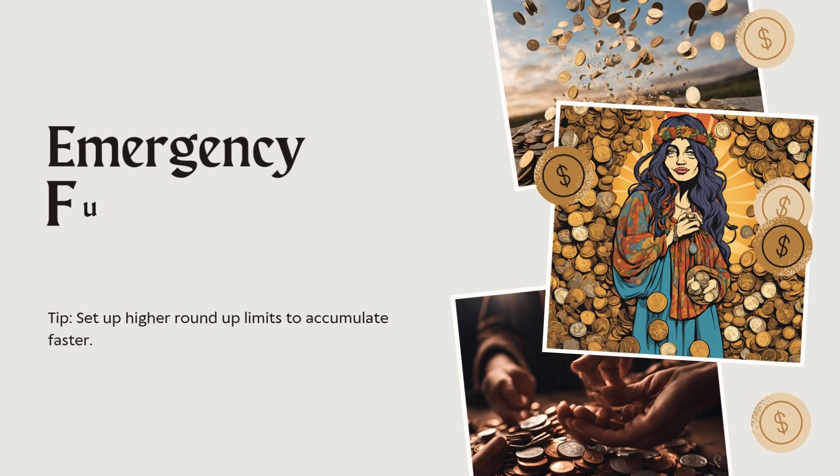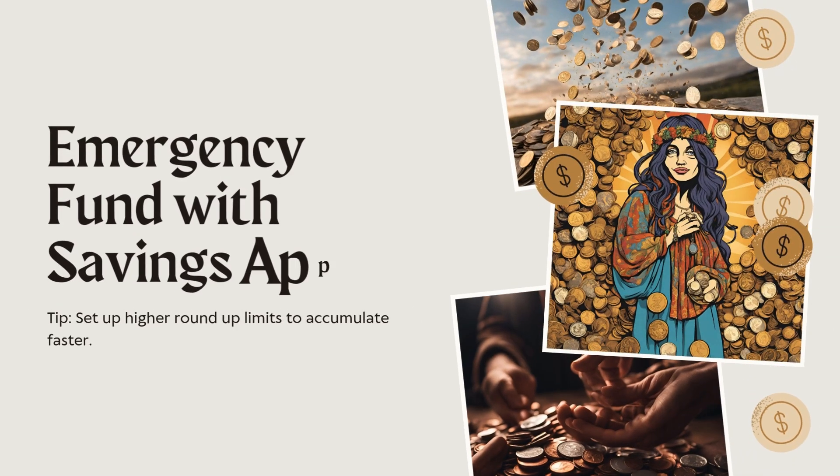Here's another one: Emergency Fund with Micro Savings App. How it works: you use apps that round up purchases or micro-save when you spend, and allocate those small amounts to an emergency fund. The outcome creates a small, consistent savings stream without much effort. For example, if you have a purchase of $15.60, the $15.60 is paid and the $0.40 gets dropped into a savings account. I haven't utilized that app, but it might be something interesting.